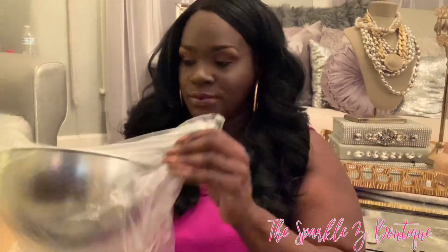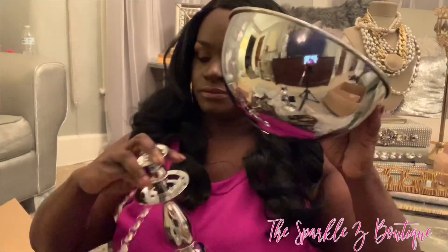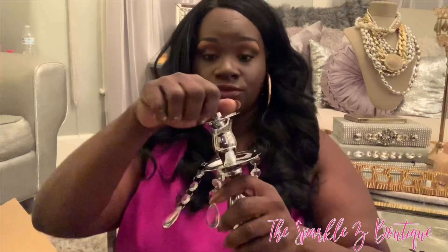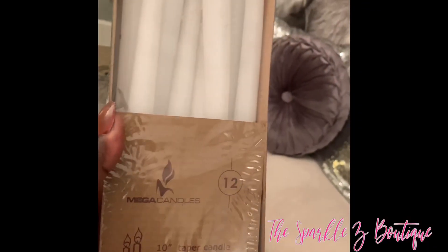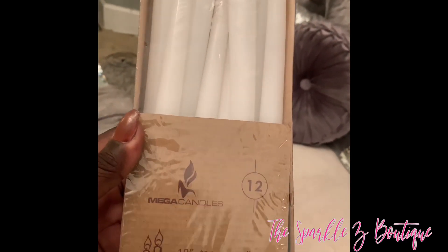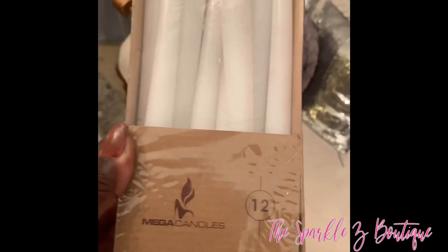The bowl that goes on top is approximately four inches but it looks quite large in person. It has a little screw on top so the ball doesn't move — you put the ball on top, there's a hole, and you screw it in place. I also forgot to mention I got 12 tapered candles as well. Four of them are missing because I already used them in the DIY project.